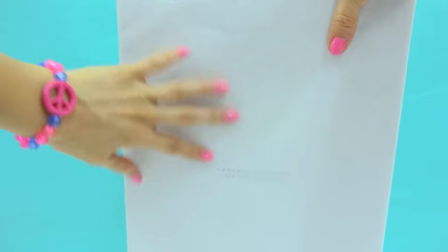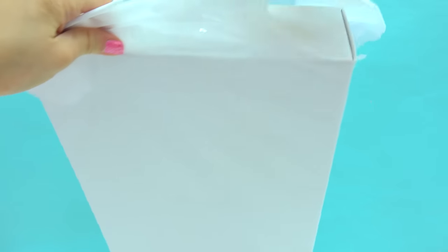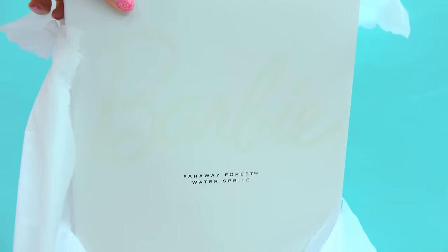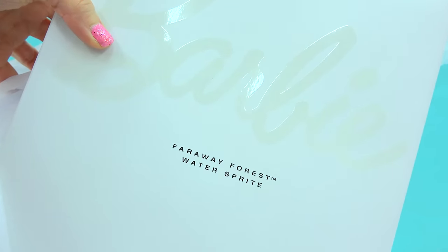Let's start with this one right here. Which Barbie is it? I can barely tell which one it is. Let's open it up. Oh, it's a Barbie from the Far Away Forest Collection! It's the Water Sprite!